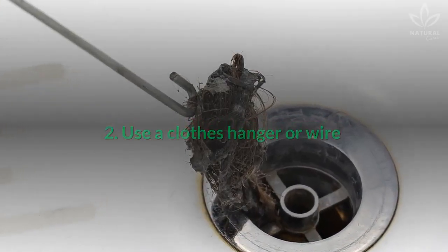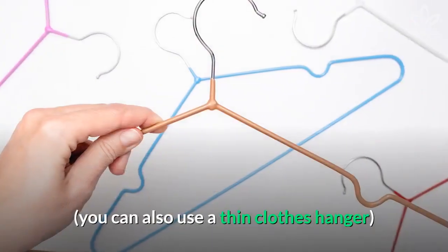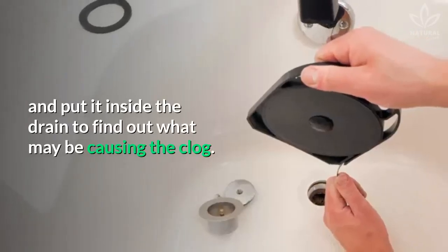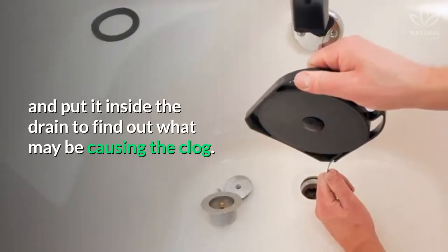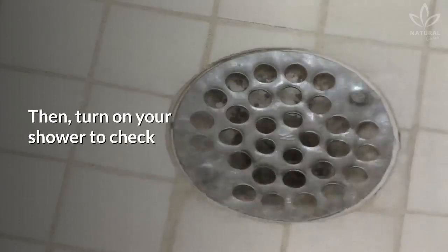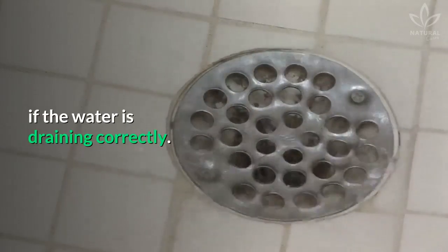Method 2: Use a clothes hanger or wire. Get a long piece of wire and put it inside the drain to find out what may be causing the clog. Once you find it, pull it out with the wire. Then, turn on your shower to check if the water is draining correctly.